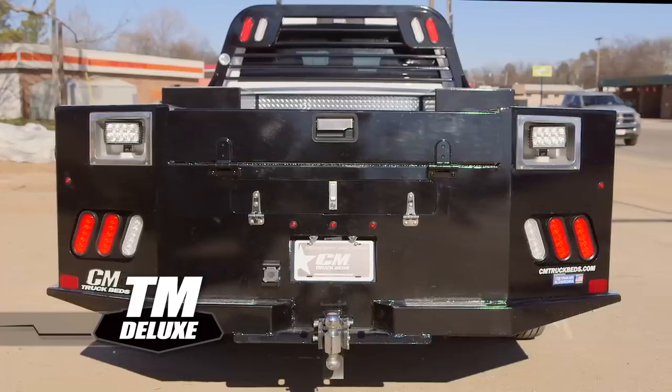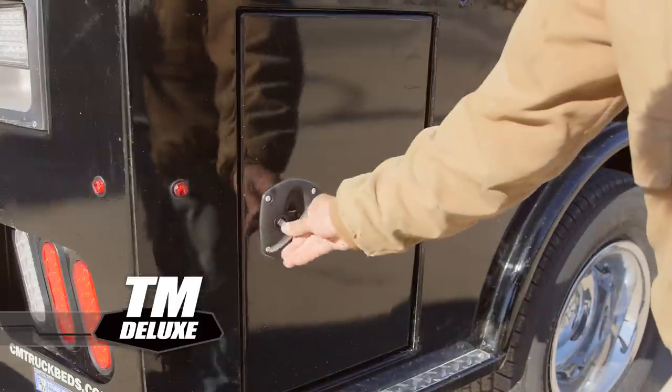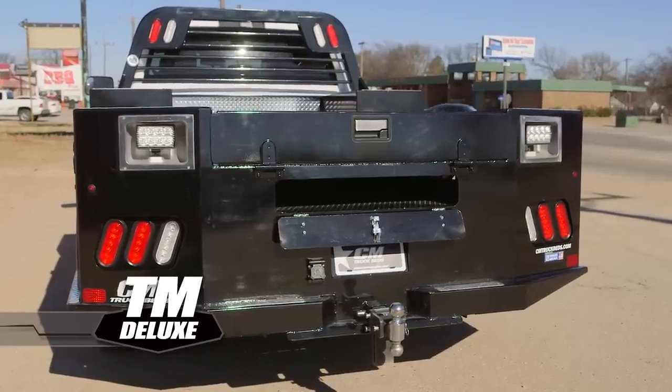This bed comes ready to work and features work lights, 6 lockable toolboxes, including tall rear boxes and a possum belly box for extra storage.